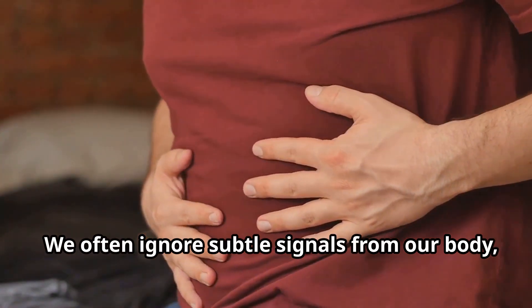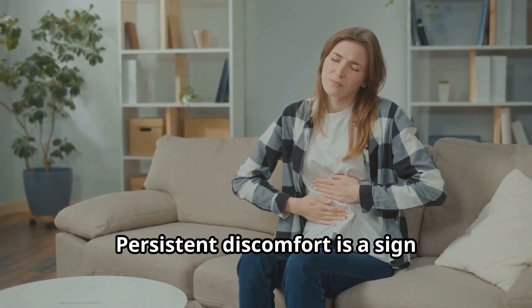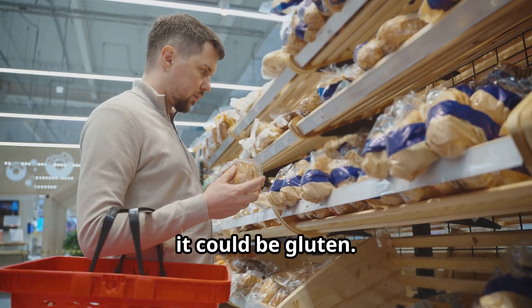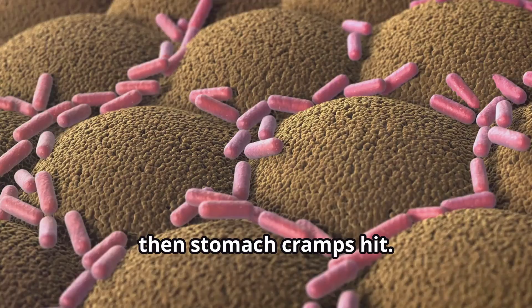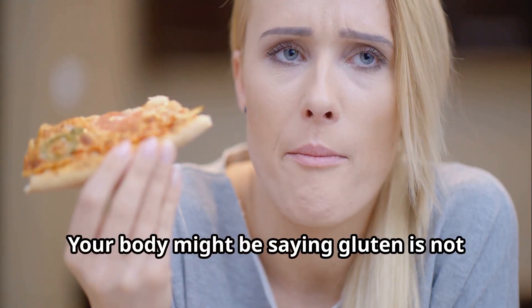We often ignore subtle signals from our body, especially stomach pain. Persistent discomfort is a sign something's off. For those with gluten intolerance, it could be gluten. Imagine enjoying a meal, then stomach cramps hit. Gluten can irritate the intestines, causing pain. Your body might be saying gluten is not your friend.